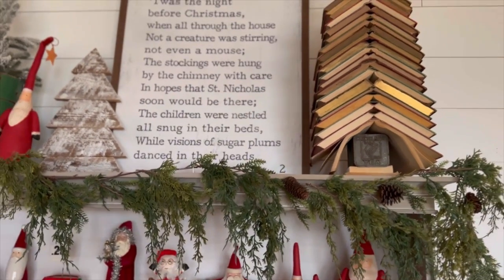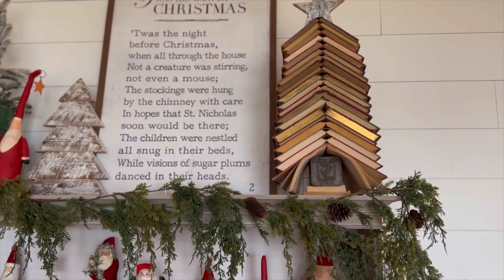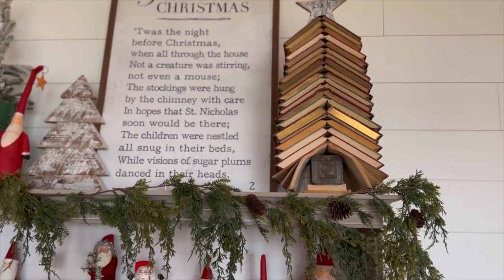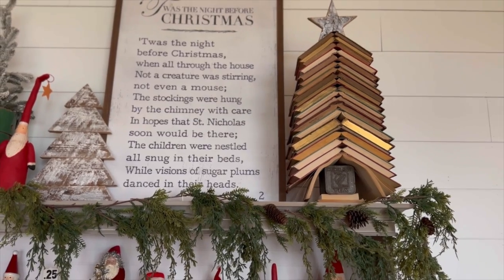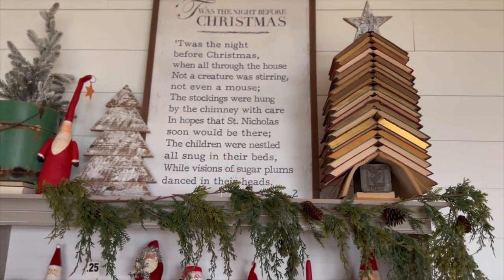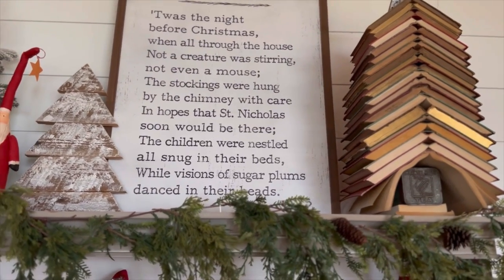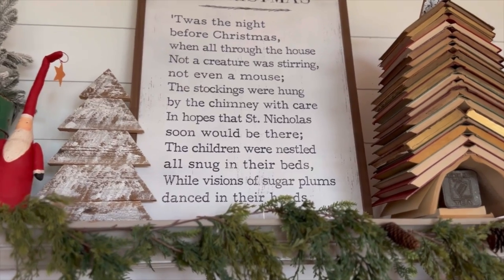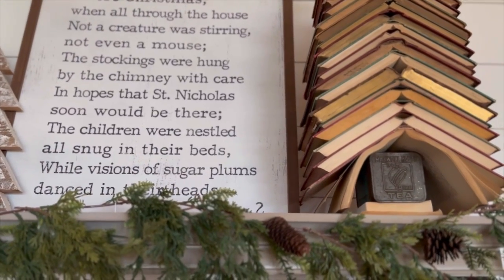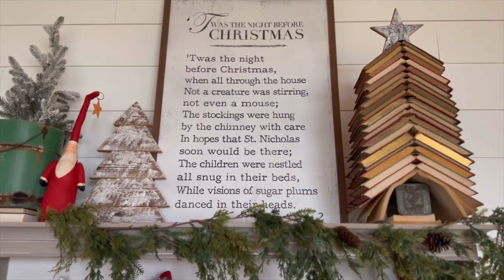And then my book tree — I did one last year and people loved it. It wasn't my original idea; I originally saw it on Pinterest years ago, but I wanted to do another one this year because I just loved it. I have a ton of vintage books too. I just stack the books on top of an old tin and it just makes a perfect little Christmas tree.